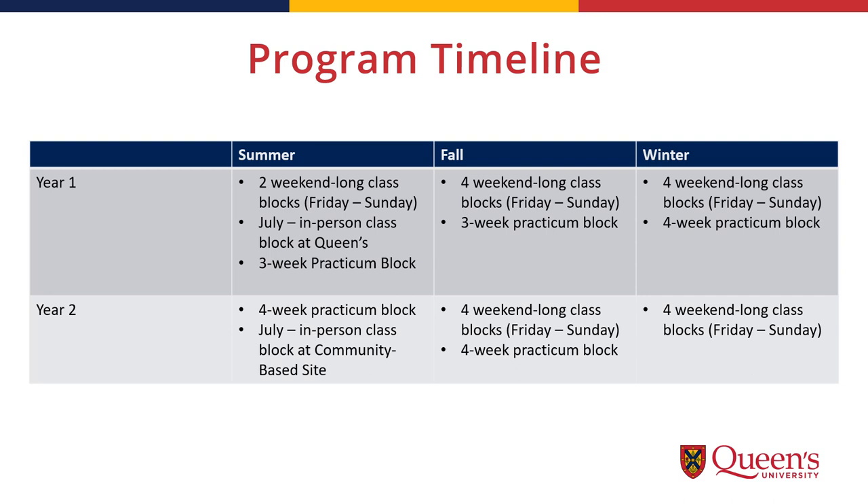The first summer, students spend three and a half weeks in July at Queen's University in Kingston. The second summer, the three and a half week July class block takes place at the community-based site.